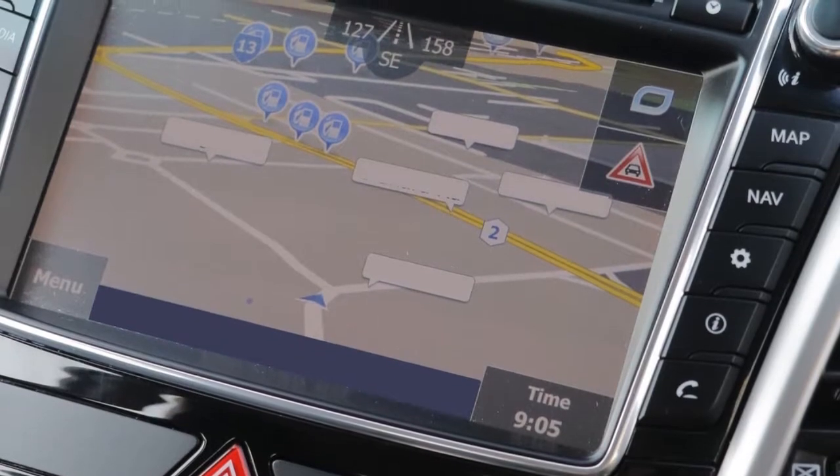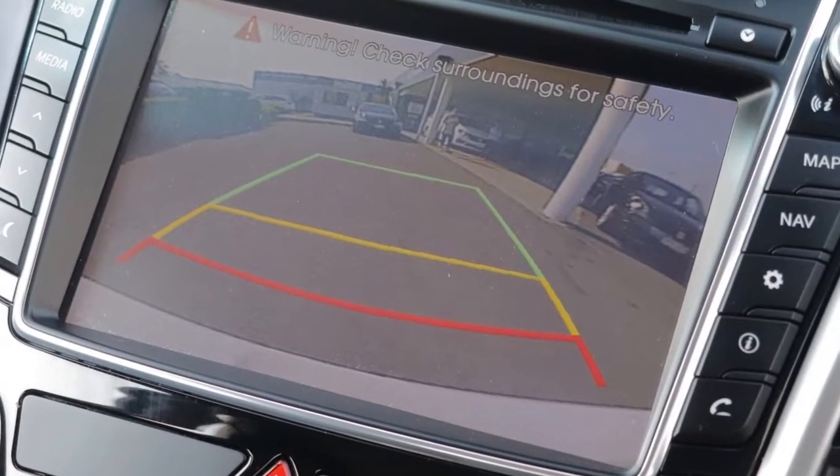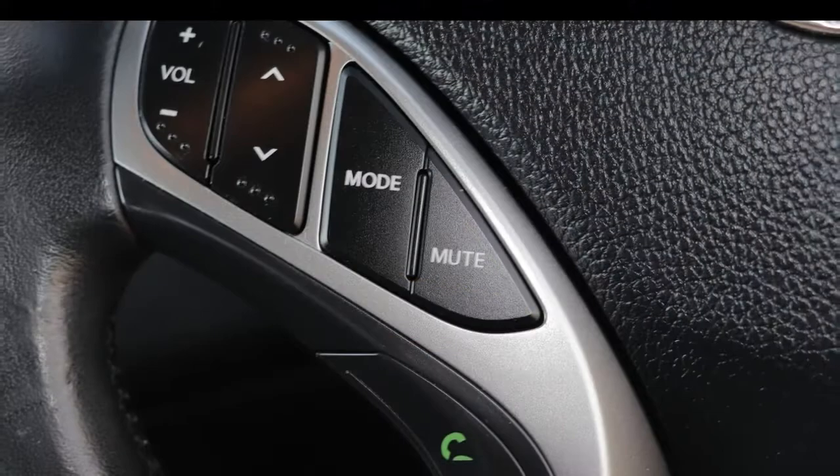Remote central locking, cruise control, alloy wheels, power steering, climate control, a CD player and more.